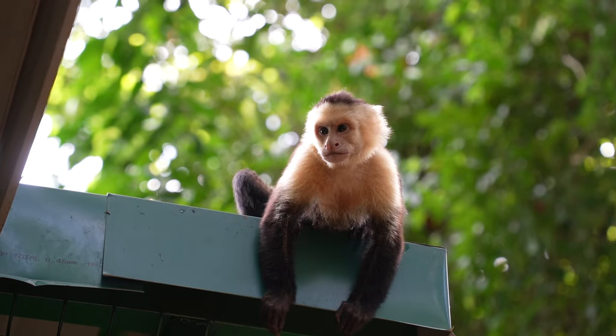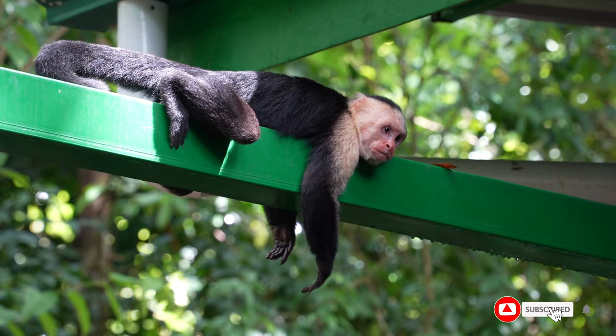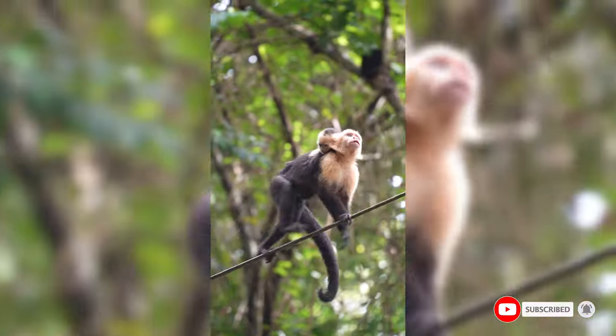I was beginning to think we were going to see no monkeys on this trip because it was rainy this morning and the monkeys don't come out when it's wet. But we sat in that cafe for like an hour and waited for everything to dry up, and all of a sudden they just started congregating in large numbers. We even saw one with a baby on its back — it was so cute.